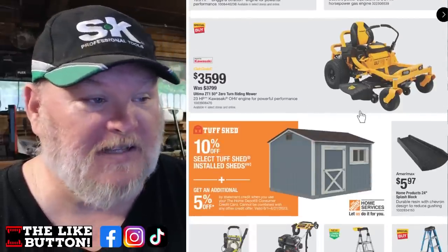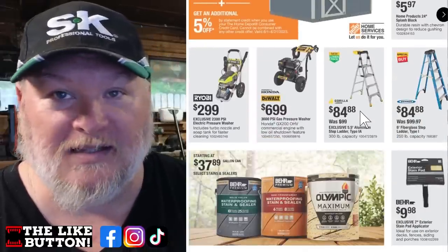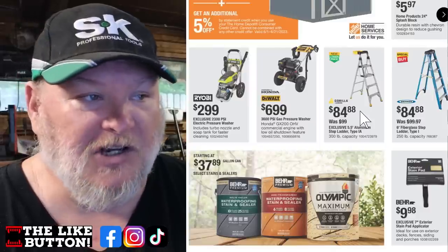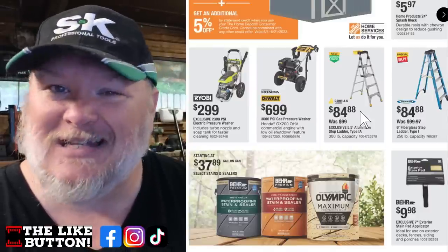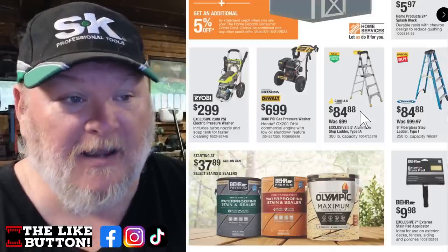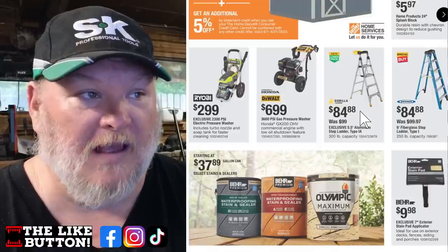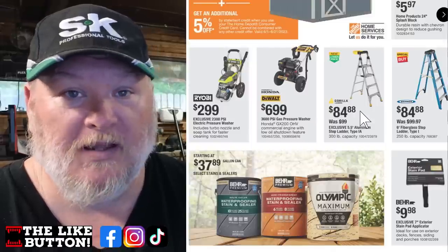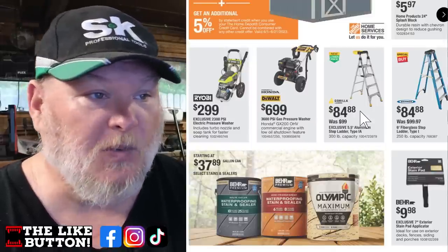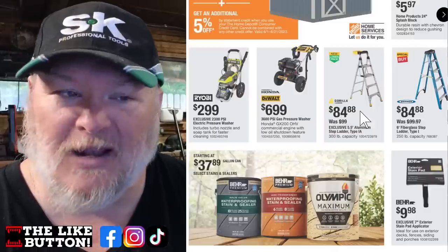Tough Shed is 10% off — not bad. We've got gas and electric pressure washers: the Ryobi electric is decent, and there's a DeWalt as well. The Honda gas model is $699 — remember Honda is pulling out of the small engine market, so if you want a solid pressure washer that'll be around for years, that's the way to go. The Gorilla ladder and Werner ladder are at decent, not amazing prices. We've got Behr premium paint and some plants including marigolds — plant those around a garden to help keep critters like rabbits, squirrels, and deer away. They're really pungent and animals don't like the smell.